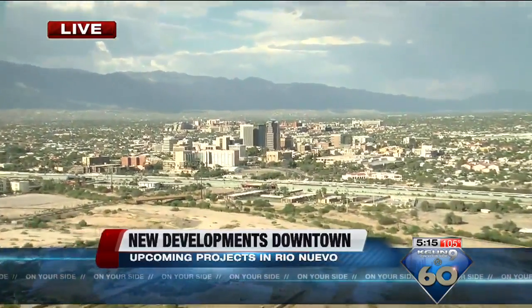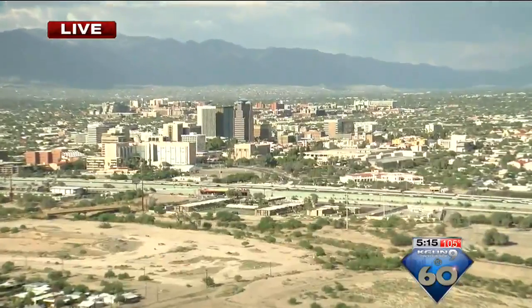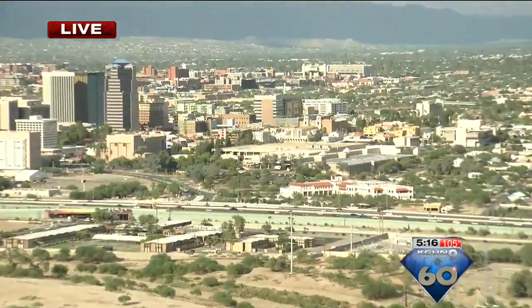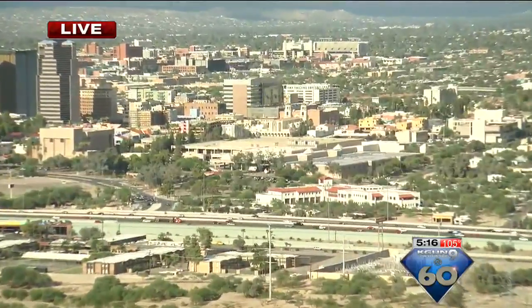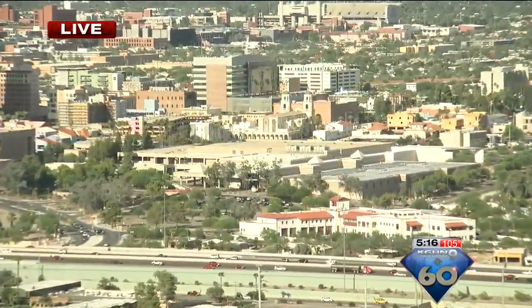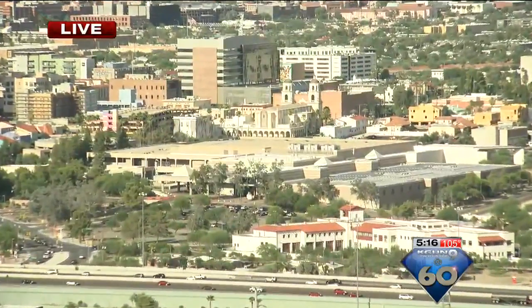From here on A Mountain you can see a good view of some of the projects we're talking about. Over here you can see Tucson Convention Center. The Tucson Convention Center is remodeling for the new Tucson Roadrunners ice hockey team. The project manager says it is on budget and on time to turn over to the team on October 1st.